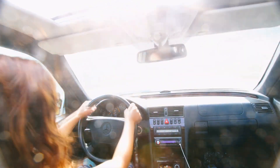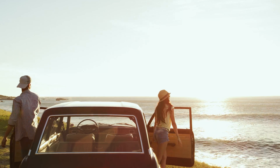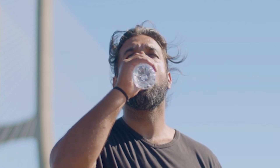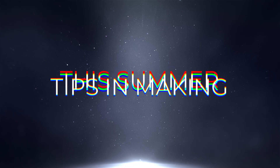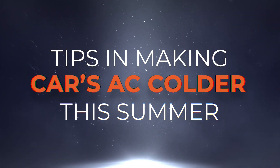What if you could step into your car this summer and feel a blast of crisp, cold air, even when the sun is at its fiercest? For many drivers, a sluggish AC means sticky shirts and endless frustration, but you don't have to settle for lukewarm air. Let's dive into the expert-backed hacks that can turn your car's AC into a summer lifesaver.